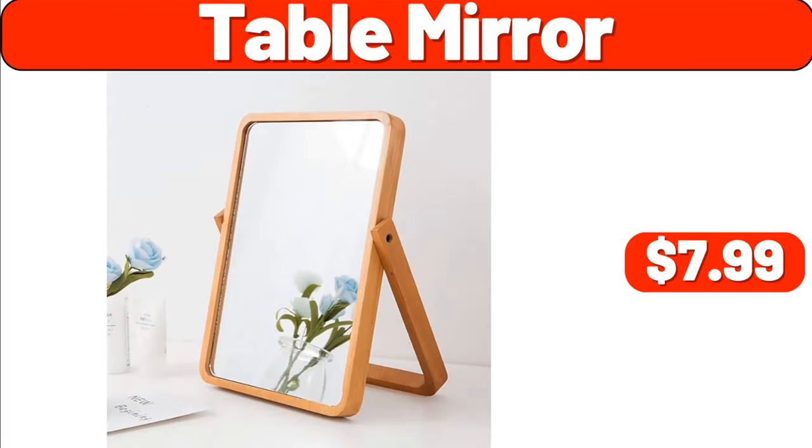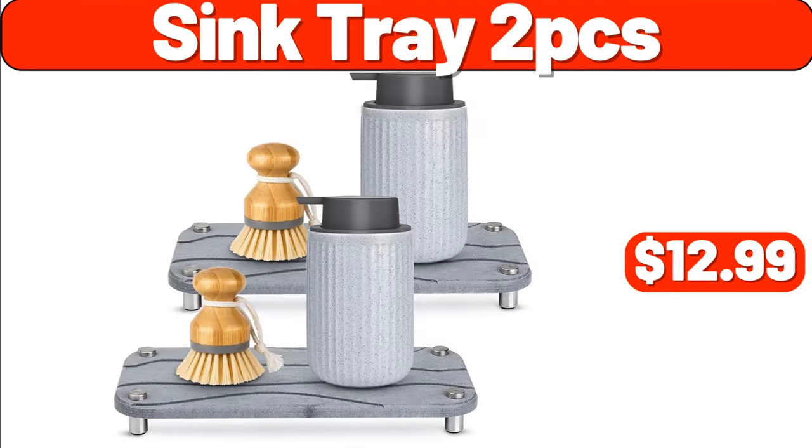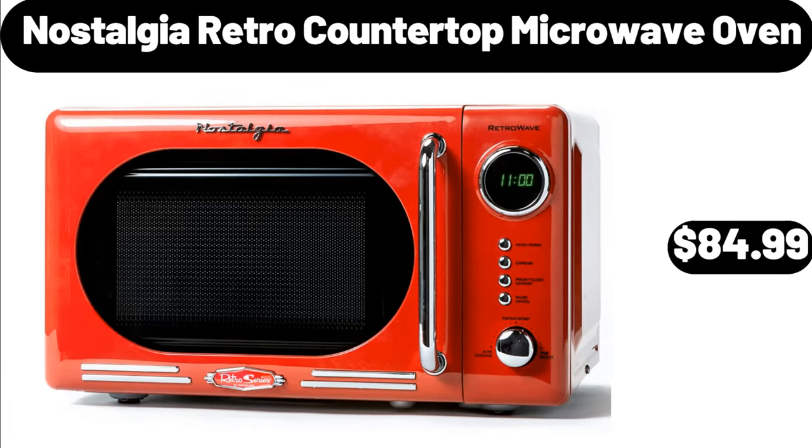Table mirror, $7.99. Oral-B Pro, $19.99. Sink tray 2-piece, $12.99. Nostalgia retro countertop microwave oven, $84.99.